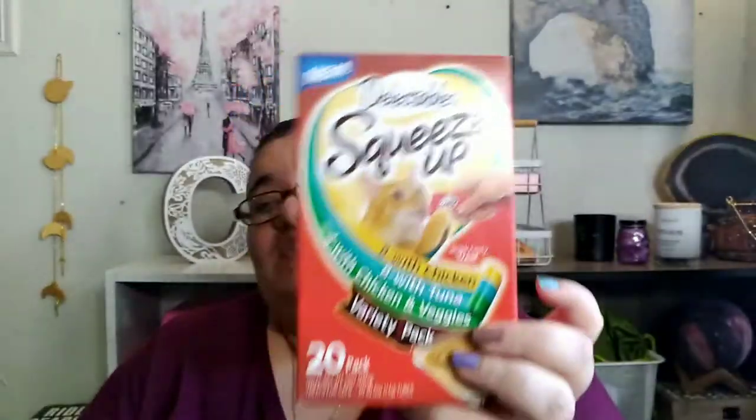This was actually $10 — these are the Delectables Squeeze-Ups. They have eight with chicken, eight with tuna, and four with chicken and veggies. These are the only squeeze-ups Bugs likes — he does not like the Temptations or the Pure Balance, only the Delectables. You shake this and he will go insane over it. We also got four Sheevas — he doesn't eat the Sheevas, but his sister does. Bugs' little sister, Miss Blick, the little demon cat — she will eat that.